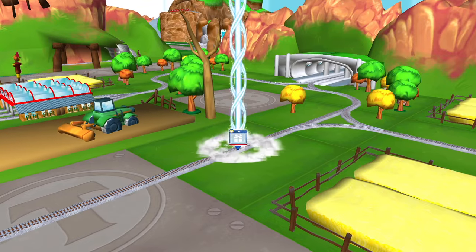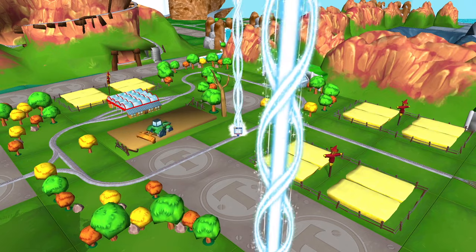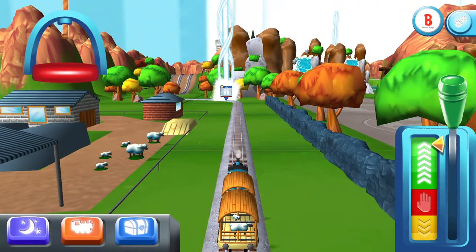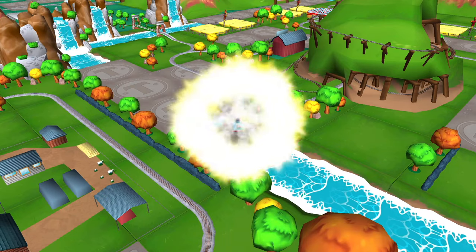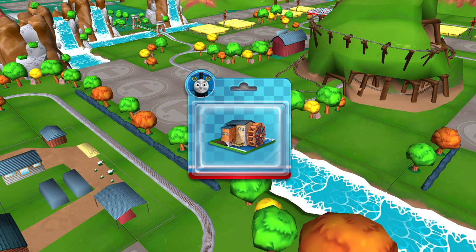Can you find your way to the surprise pack? Look for the giant beam of light. Good job! Just slice across it or tap it to open.